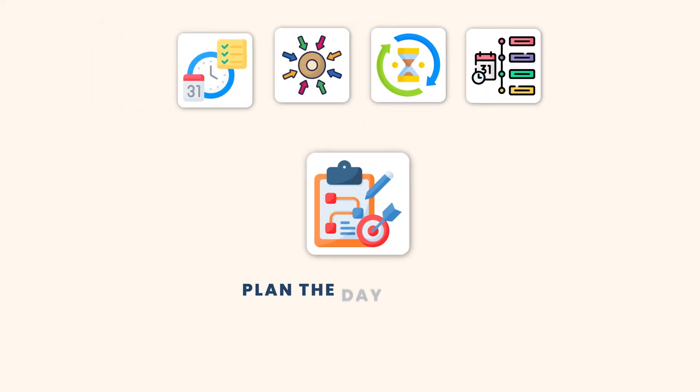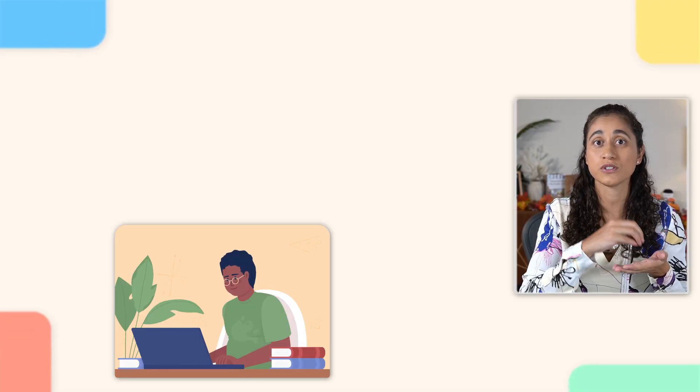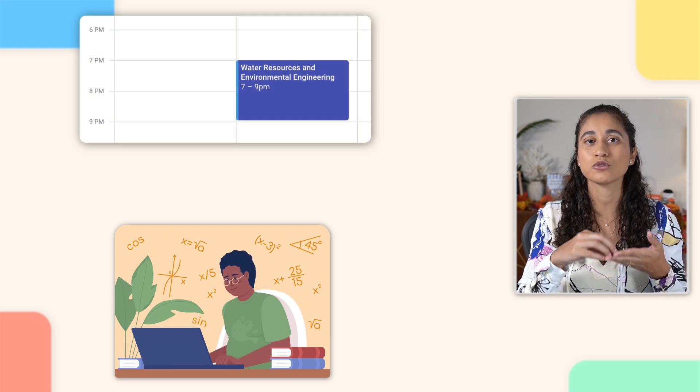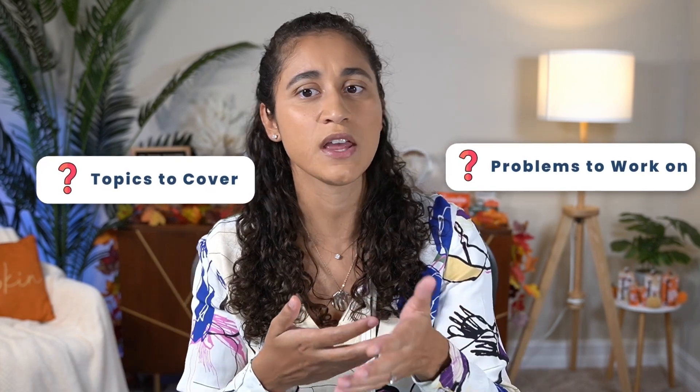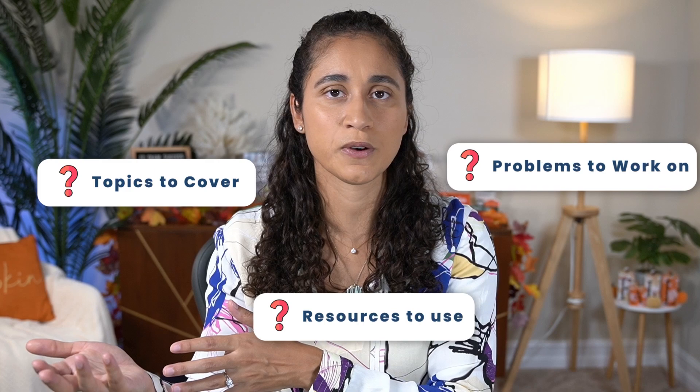Tip number two: plan the day before. You need to create your to-do list a day before your study session. You want your study time to be as productive as possible. You're busy and you don't have a lot of time to study, so when you block out two hours in your calendar, those two hours should be dedicated to learning and studying — not trying to figure out what topics to cover, what problems to work on, or what resources to use. This is why preparation is so important if you want to pass your FE exam faster.